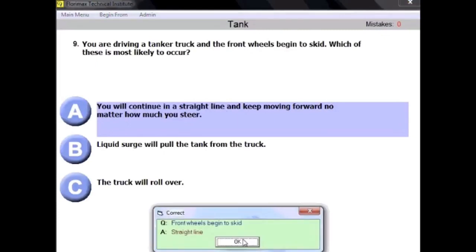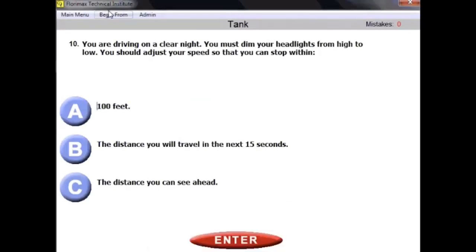Question number ten: you are driving on a clear night and must dim your headlights from high to low. You should adjust your speed so that you can stop within the distance you can see ahead. This question applies to any vehicle — common sense dictates that you adjust your speed so you can stop within the distance visible ahead.